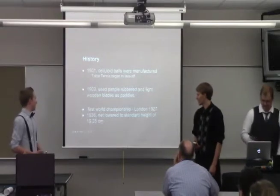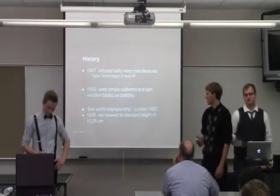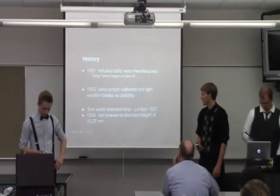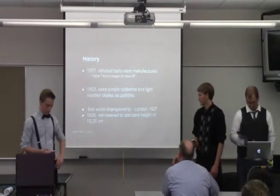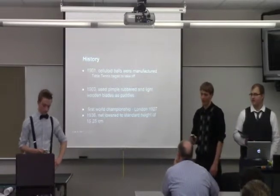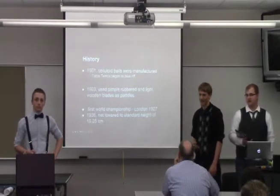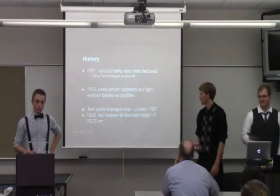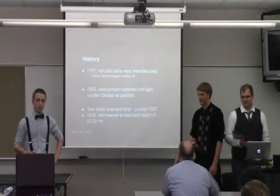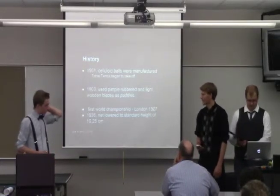The first World Championship was in London in 1927. Then in 1936, the net was lowered to a height of 15.25 centimeters. The reason for that is there was a game where it took over an hour for a player to even receive the first point, because the net was so high and it was two defensive players. So they lowered the net to make the game go by faster.